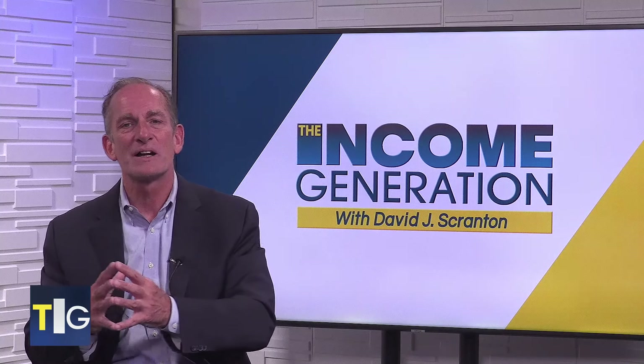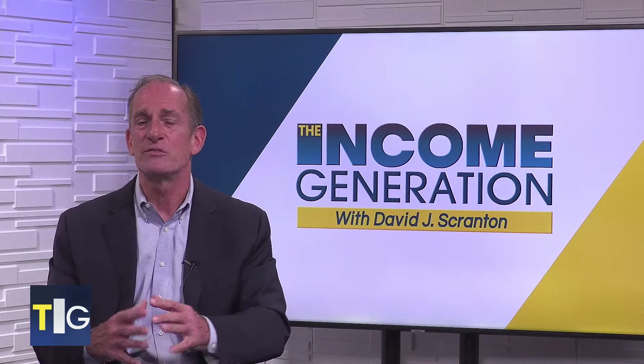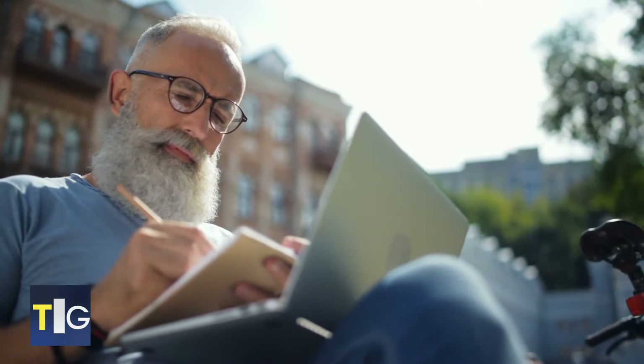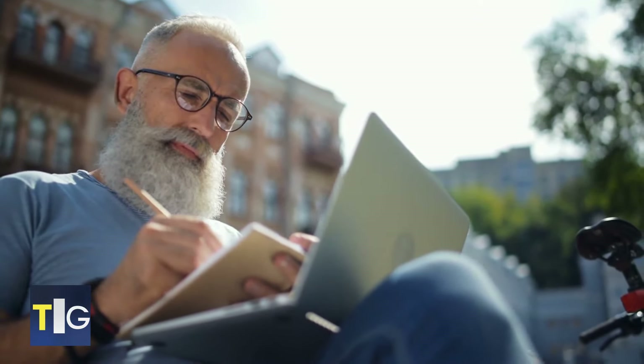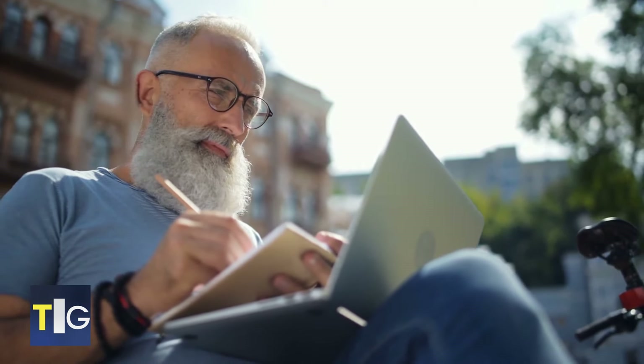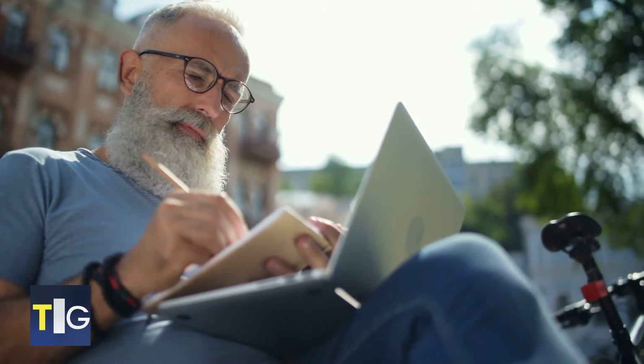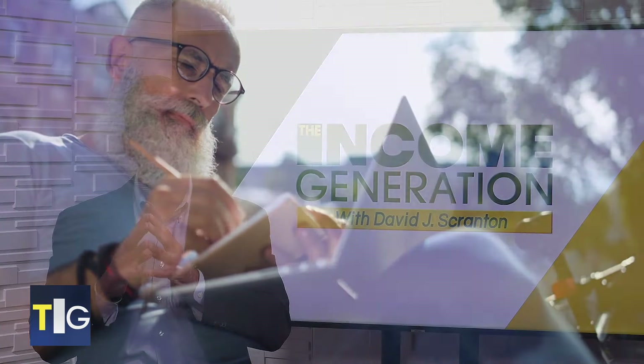Which brings me to my next tip: try to maximize your retirement account contributions if you're not already doing so. You can take advantage of catch-up contributions if you're age 50 and over. Then review your retirement accounts with your financial advisor to help ensure they're on track for your goals. Review your financial goals starting with long-term goals, then work backward to set shorter-term goals for the next two to five years, and then narrow those down to your financial goals for this year.